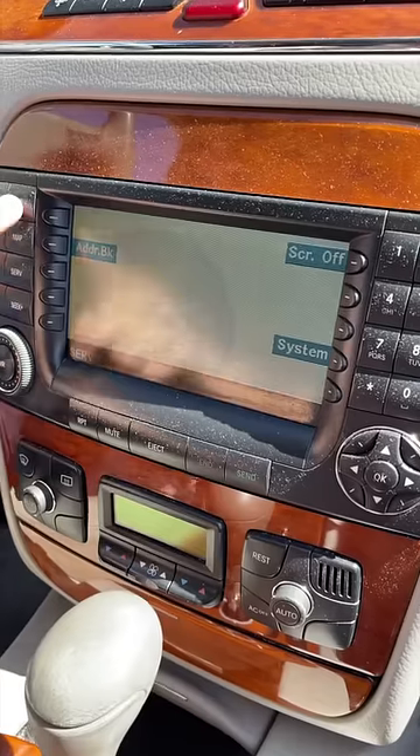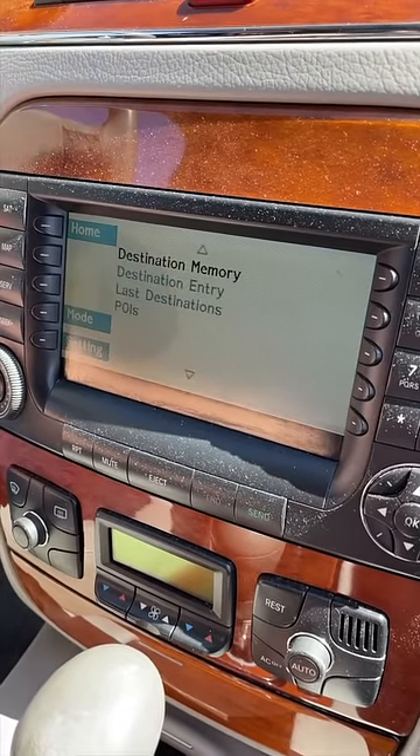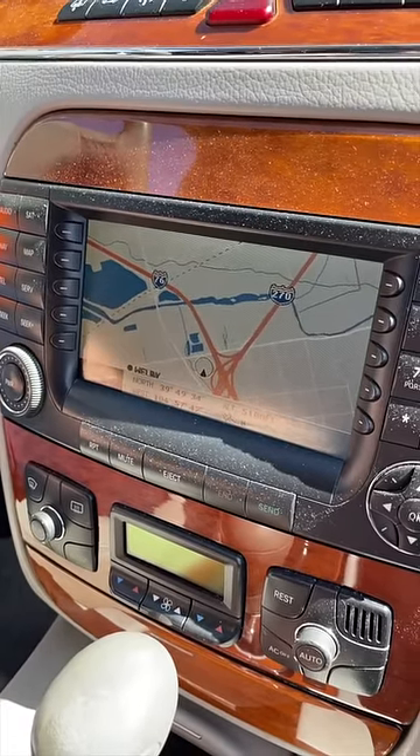You get satellite radio — okay, you don't get satellite radio — but you do get navigation. Check out the map. It actually looks... well, it looks pretty terrible actually.